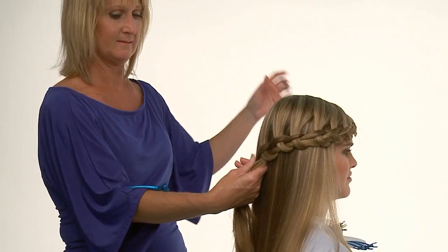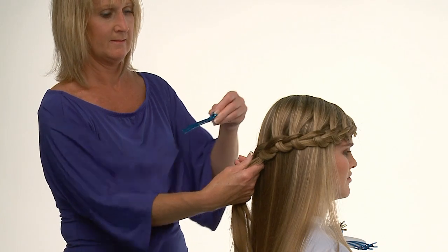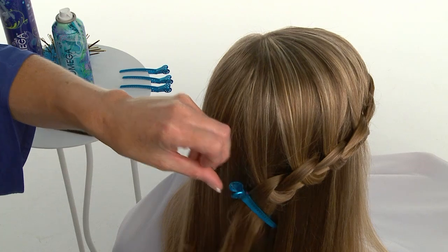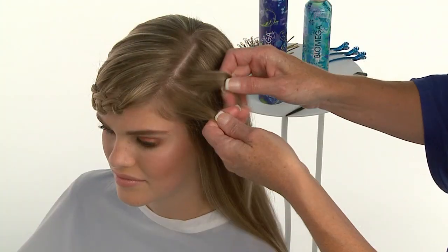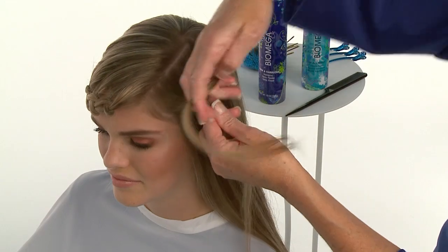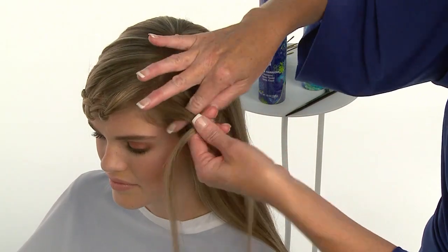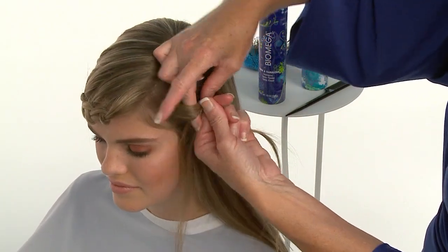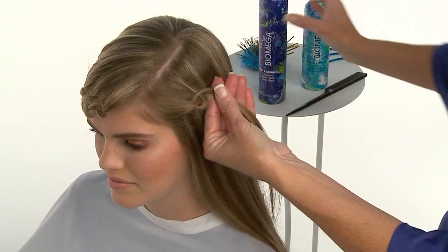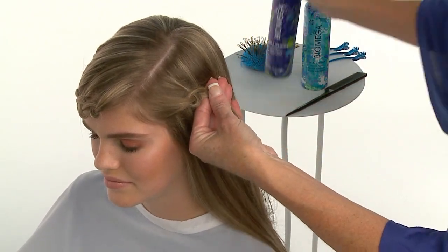She continues knotting in this manner until she reaches the center back, then secures the last knot with a clip. Donna will repeat the technique on the left side. Because this technique is created from a side part, to create balance between sides, Donna places her knotted overlay across the curvature of the head so both sides drape the head at the same level.